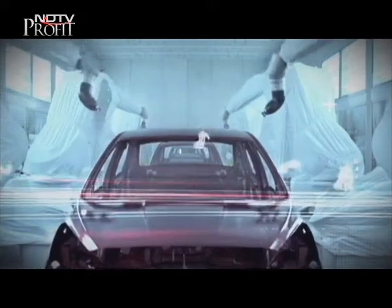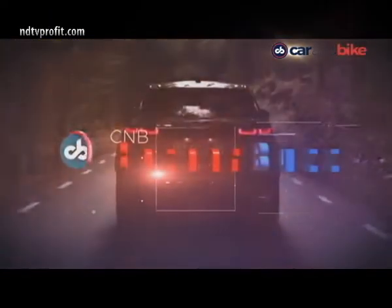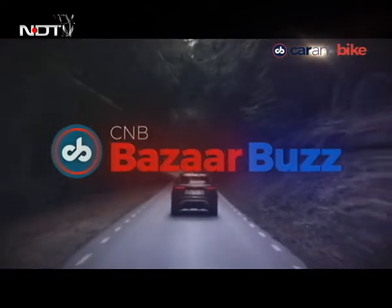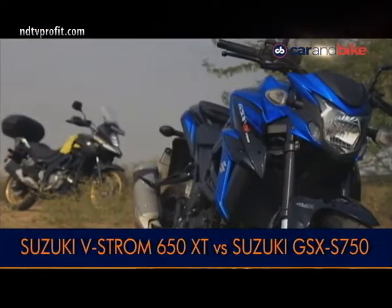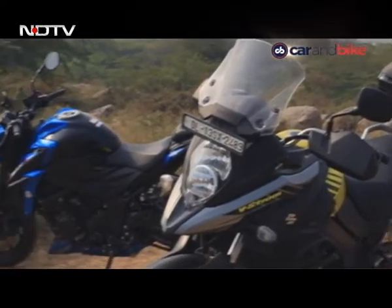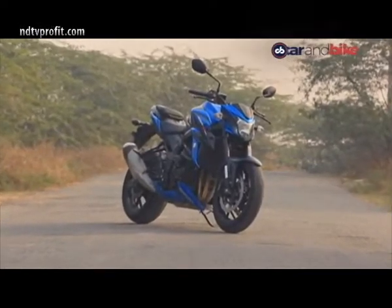Let's quickly head into a commercial break — on the other side, two big bikes from Suzuki go head to head. Welcome back to CNB Bazaar Buzz on the NDTV network. Big bikes is something we rarely cover but we do love riding them. If you want a Suzuki in a middleweight capacity — a 650 to 750 — Suzuki has two options in that category. We get them head to head to see which one is best. One is an adventure tourer — in fact, the newest adventure tourer in the market — the VStrom 650 XT. And the other is a performance naked, the GSX-S750.